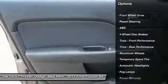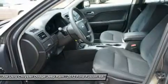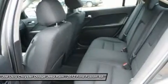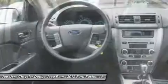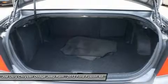Traction control, steering wheel audio controls, anti-lock braking system, stability control, air conditioning, power steering, adjustable steering wheel, cruise control, aluminum wheels, four-wheel disc brakes.